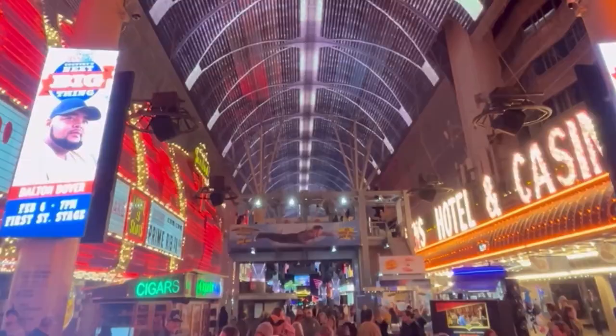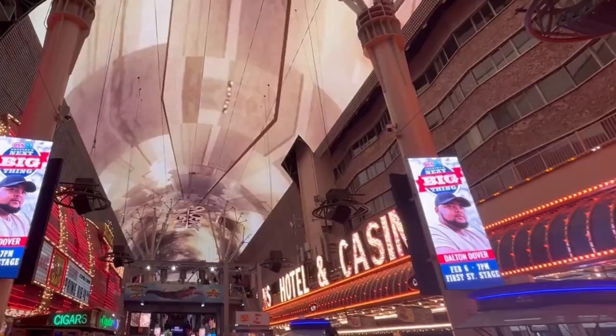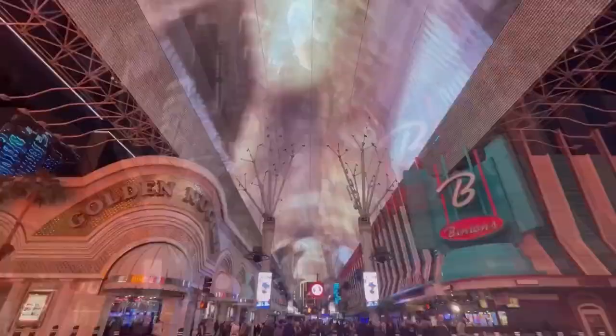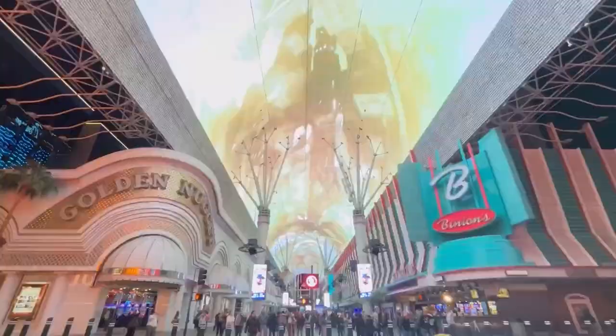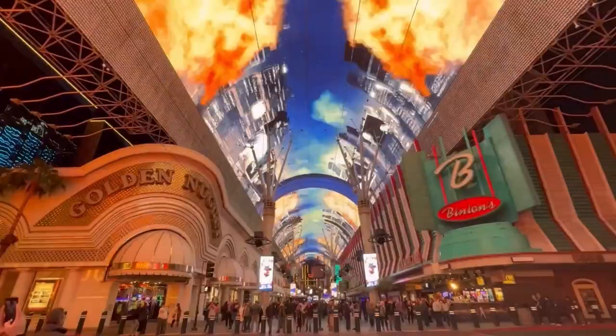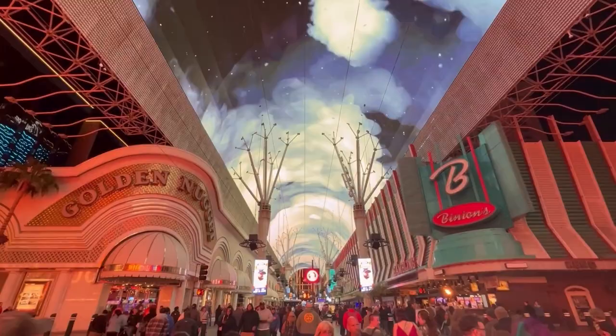Another con is that you don't have as many pool options, and some pools are really just rectangles on top of a building — not the pool experience you'd find on the Strip. Outside of the Golden Nugget and Circa, your pool options are very limited in downtown Las Vegas.